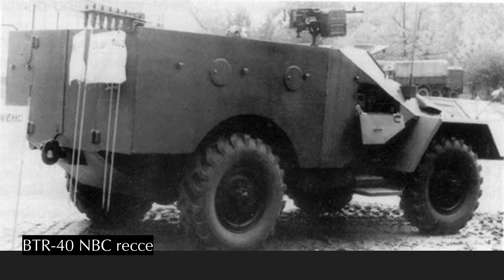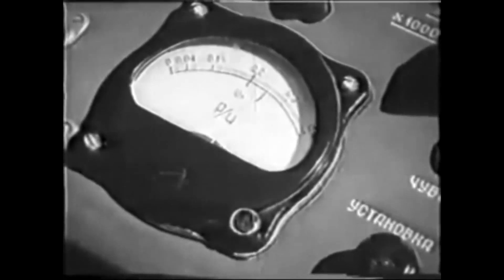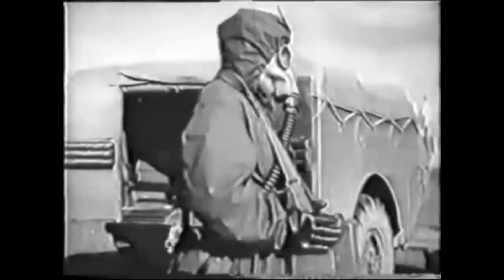The BTR-40 was also produced starting in 1958 as a nuclear, biological, chemical reconnaissance vehicle — a modification of the standard BTR-40 with dosimeters and chemical analysis equipment, as well as flags to mark contamination boundaries. It appears, however, to still have been open-topped, which is certainly a bold choice for such a vehicle — but some people just need to feel the sunshine on their face and the wind in their hair, even if that sunshine is from a nuclear detonation.